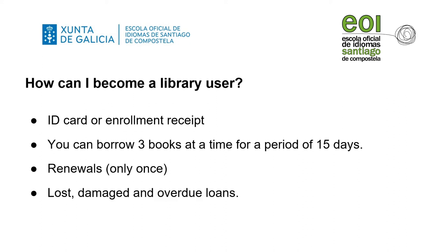What happens if you lose or damage a book, or if you don't return it on time? If you don't return a book on time, your loans will be restricted for a total of as many days as they are overdue. If you do not return the borrowed book, you won't be able to take another loan. If the book you borrowed is lost or damaged, you must buy a similar copy. Otherwise, you might be fined up to four times the value of the damaged cost.